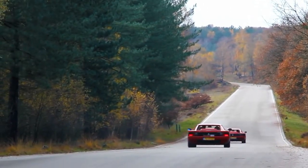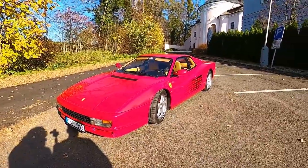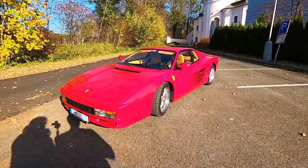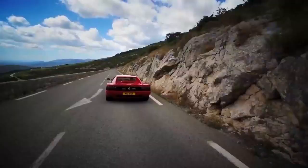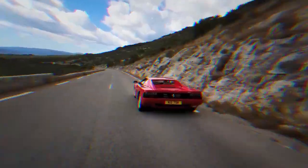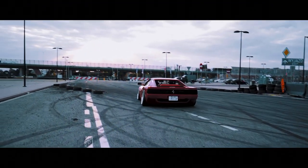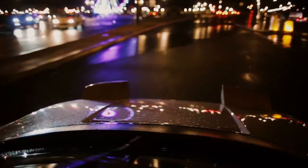There was also an open-top version, the Testarossa Spider, which was produced in a single copy as a gift to Gianni Agnelli, director of the Fiat Group. Production of the original Ferrari Testarossa was completed in 1991, but it was replaced by an upgraded version of the coupe named the 512 TR. The car received a retouched exterior design, upgraded engine and running gear, as well as an improved interior.